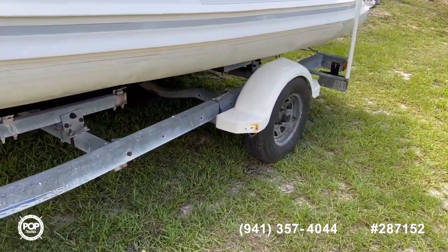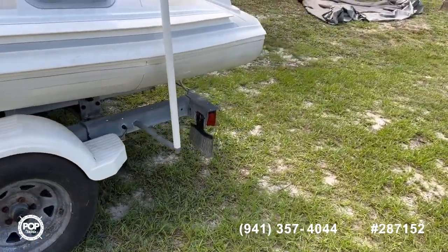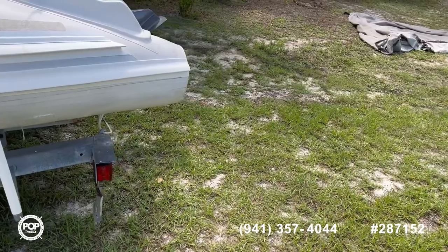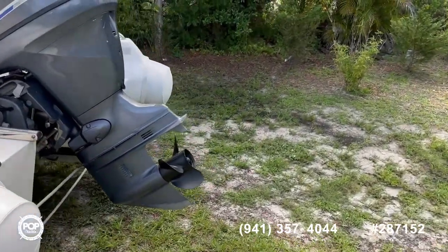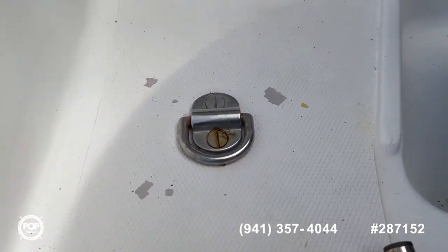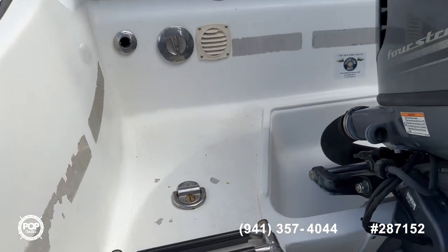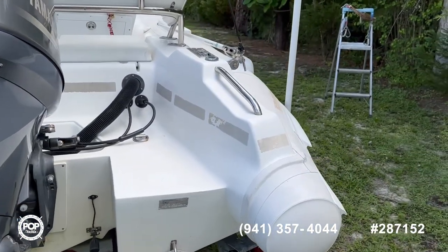We also have the harness to bring it up on a yacht as a tender. All the lifting eyes are still on the boat — you can see one of those eyes right there. It's a three-point harness to pull the thing right up onto a yacht as a tender.